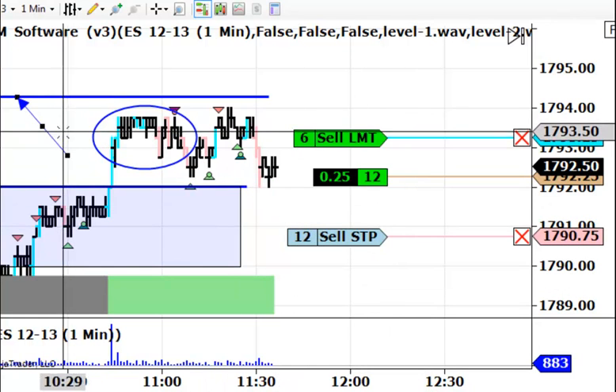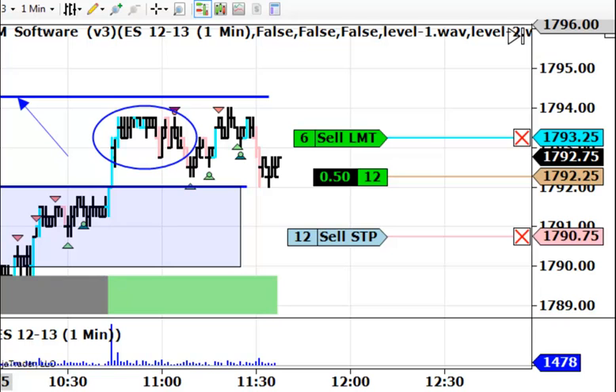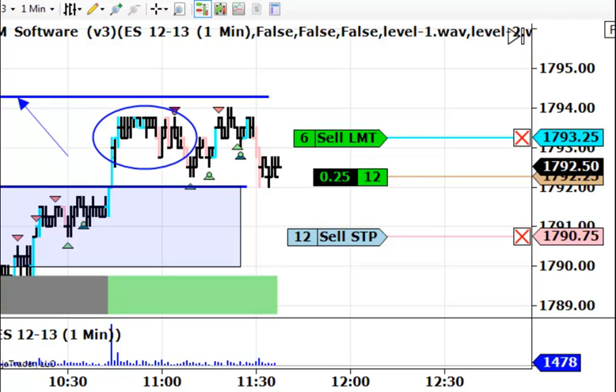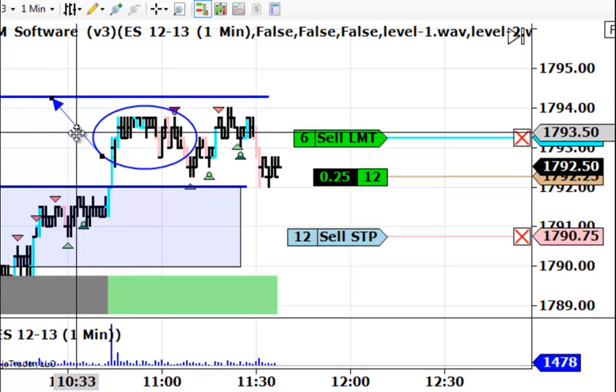This blue bar up here at $1794.25 is the current week's high, and that high was formed yesterday. It's not this week's high because we did have that good sell-off on Monday. Monday's high was higher than that — it was up around almost the $1800 level. So we do have some room to move should the market pierce through this $1794.25 level.